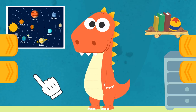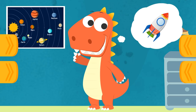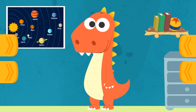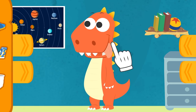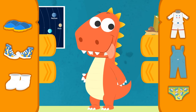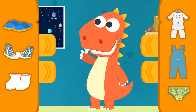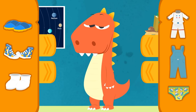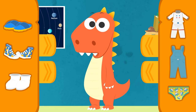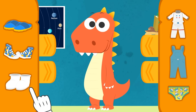But first, you have to dress for the occasion, Eddy! Can you guess what we're going to dress you up as today? That's it, Eddy! We're going to dress you up as an astronaut! Let's see what's in your wardrobe! Let's begin with your feet! What kind of footwear should we put on?